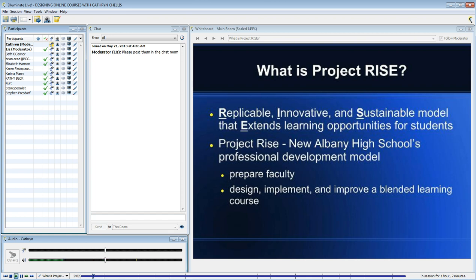So, what is Project Rise? Well, our high school received a $130,000 blended learning development grant to develop a blended learning program for our high school, and to be part of a blended learning longitudinal study for the state of Ohio.